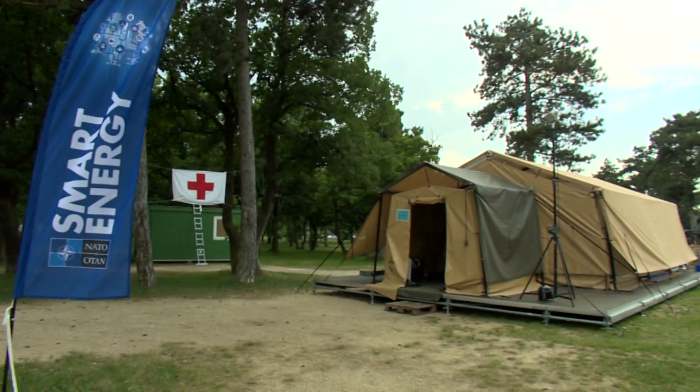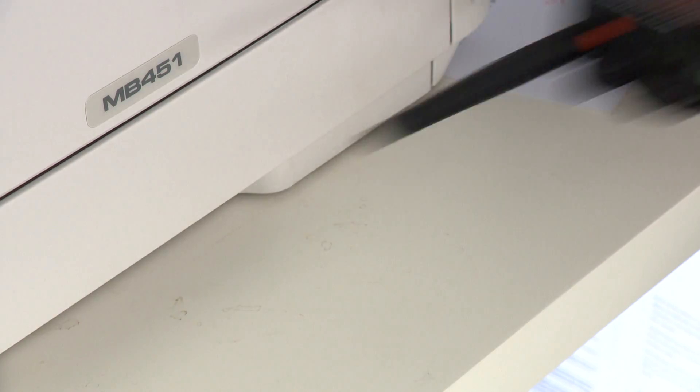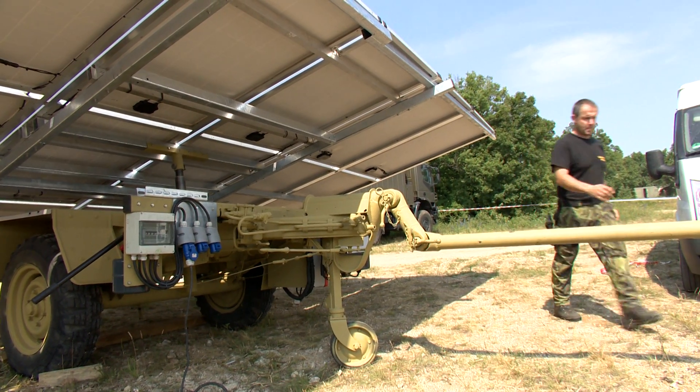Today's exercise scenario simulates a power cut at the main first aid tent. The smart energy head office has been asked to find a solution. They decide to send a mobile solar unit.